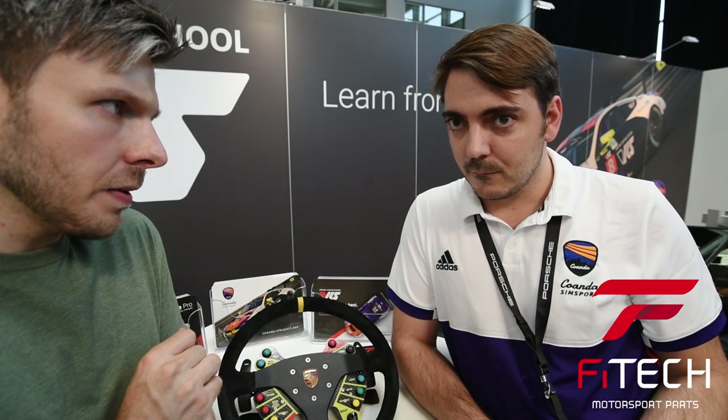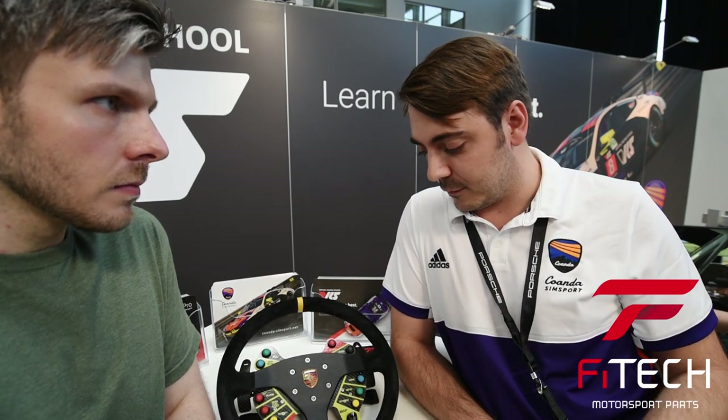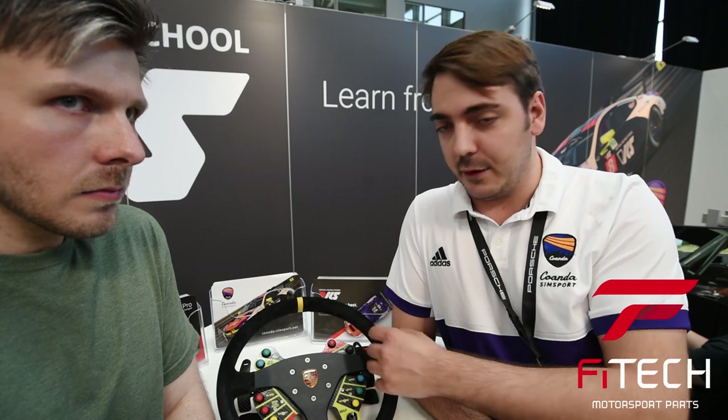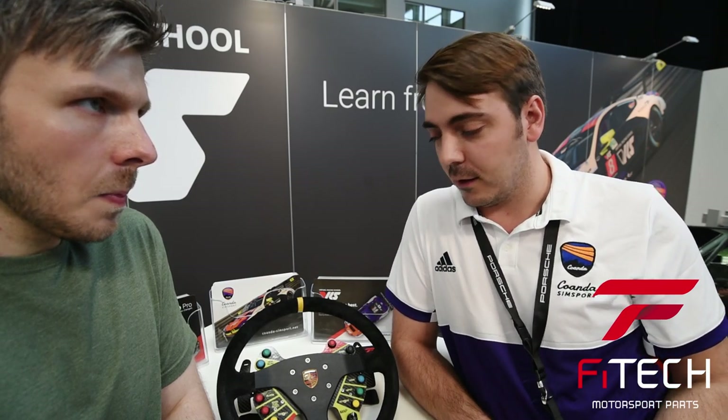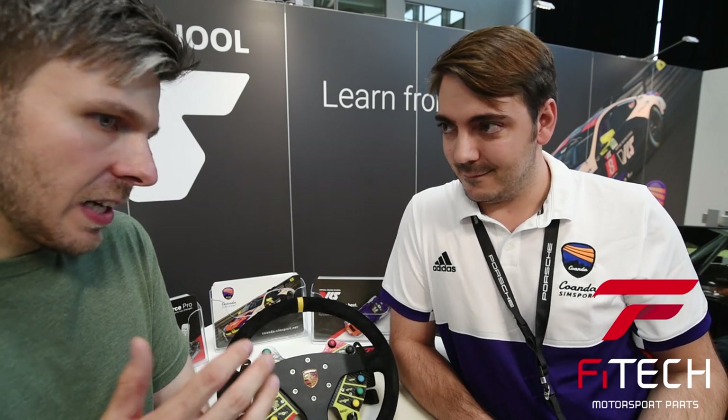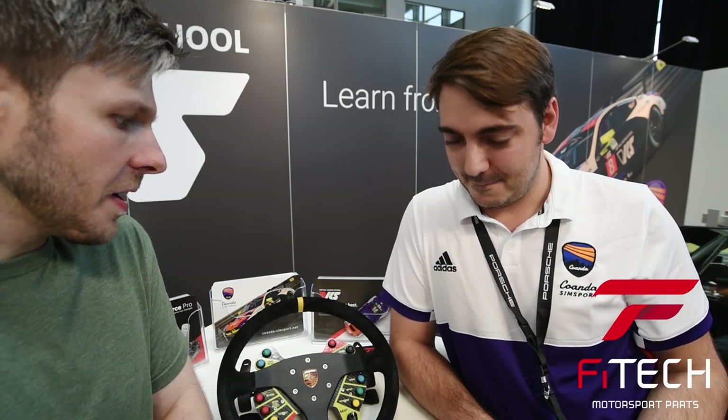Those are the wheels on display here, but I also build not only for simulators but also for race cars — custom wheels. So if you're looking for a steering wheel with a custom button plate or a complete custom rim with a special number of buttons, encoders and such, you can tell me that, I'll make a design, and we can make a couple of new wheels just for you.